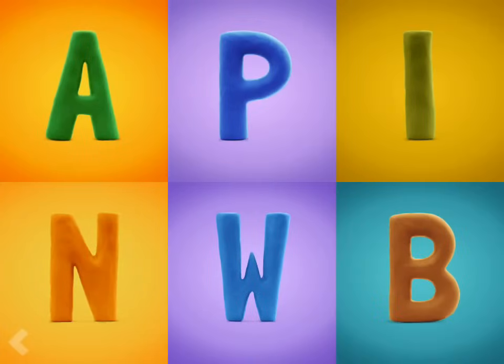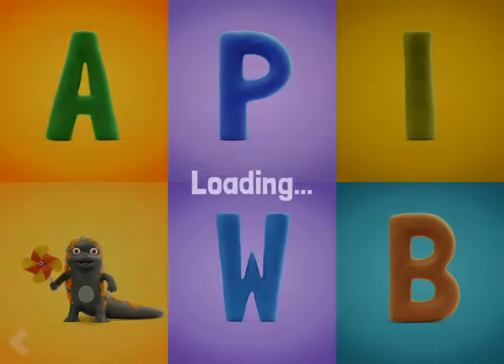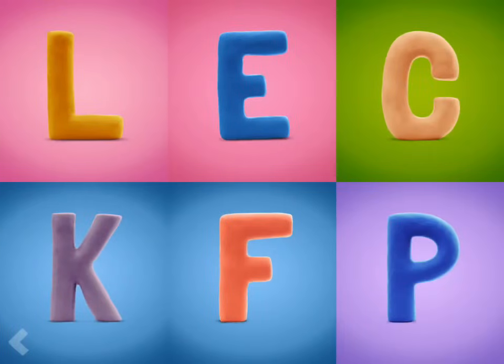Now point to the letter N. Wow! Amazing! Now point to the letter X. Keep it up! And now find the letter E. Wow!